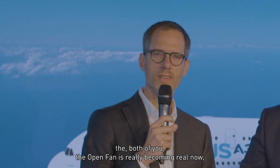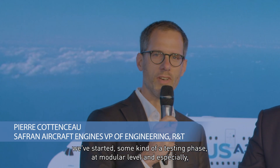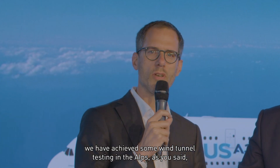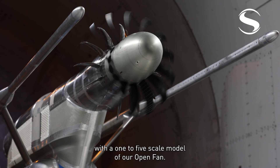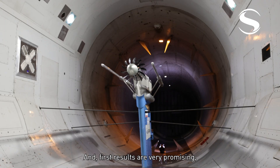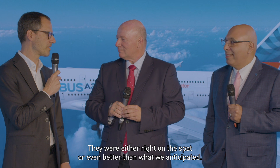The OpenFAN is really becoming real now. We've started a kind of testing phase at the modular level, and especially we have achieved some wind tunnel testing in the Alps with a 1:25 scale model of our OpenFAN. The first results are very promising, both in terms of aero and in terms of acoustics — they were either right on the spot or even better than what we anticipated. This is really exciting.